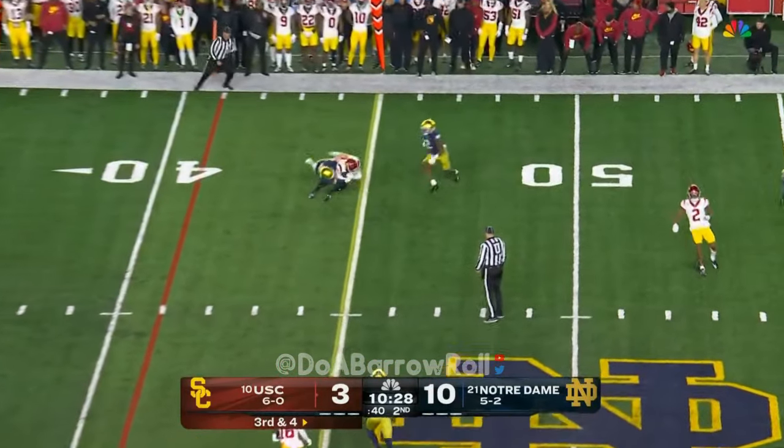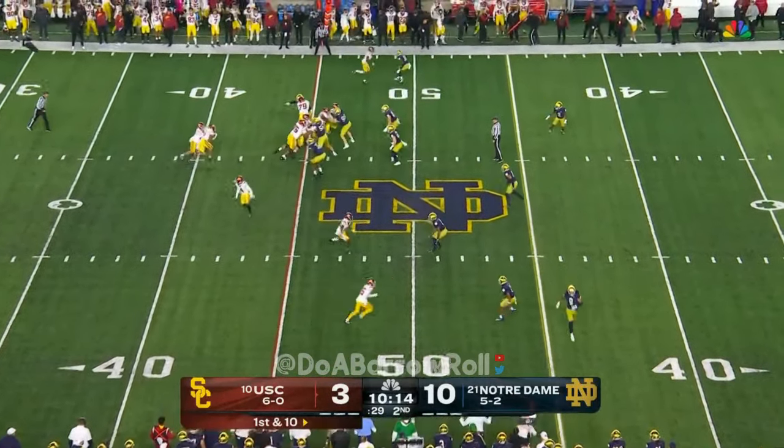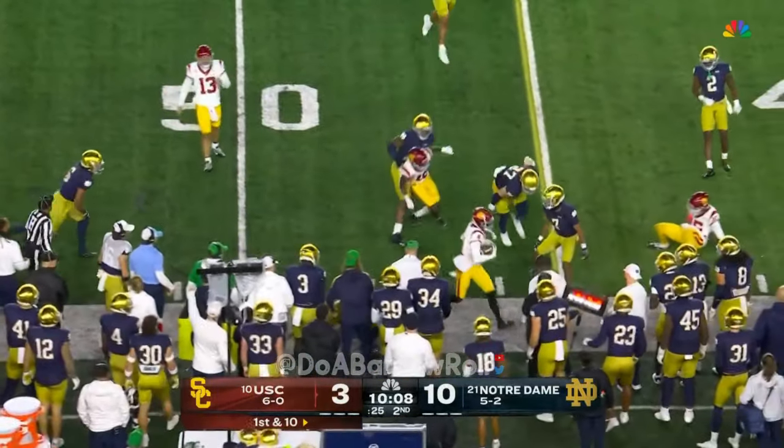Now Williams — pressure comes, has a completion. They brought Benjamin Morrison off the corner. Now they're going fast, SC right up on the ball. Williams headed towards the sideline, has a completion.